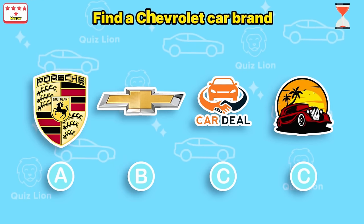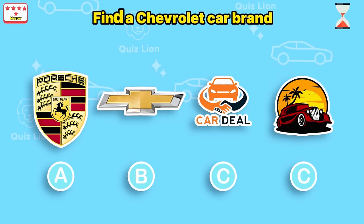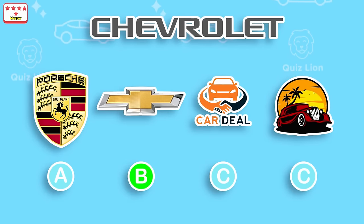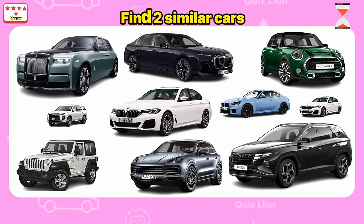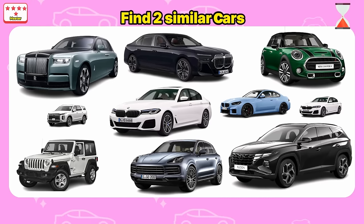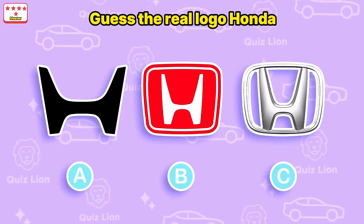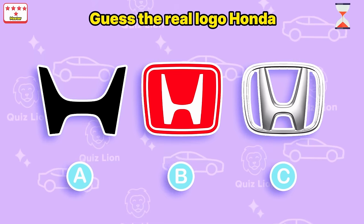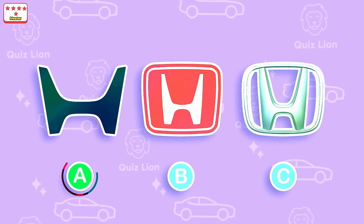Find a Chevrolet car brand — the correct answer is B. Find two similar cars — look at these two white cars. Guess the real logo Honda — I don't think you can answer this question.